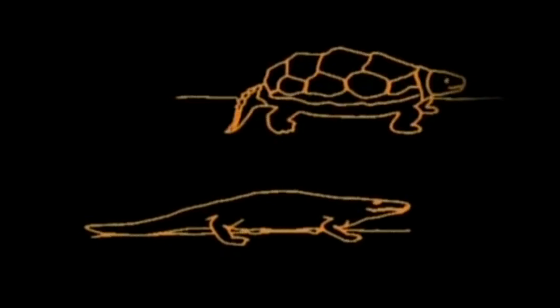The first amphibians evolved, still with a fish-like tail. Amphibians, like fish, laid their eggs in water where they were easily eaten. But then a splendid new invention came along: the hard-shelled egg laid on the land where there were as yet no predators.